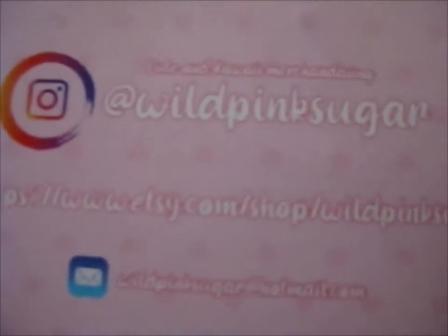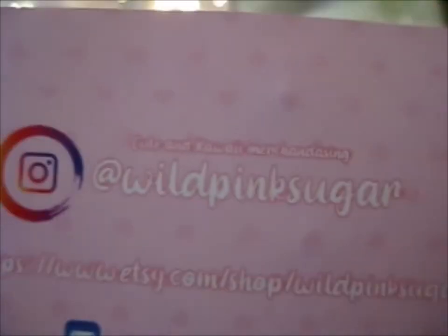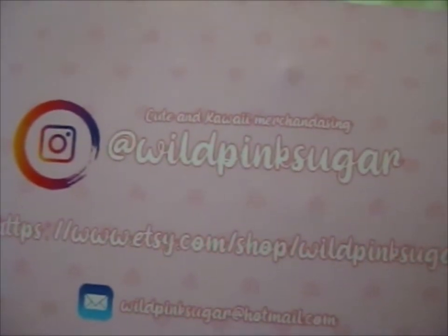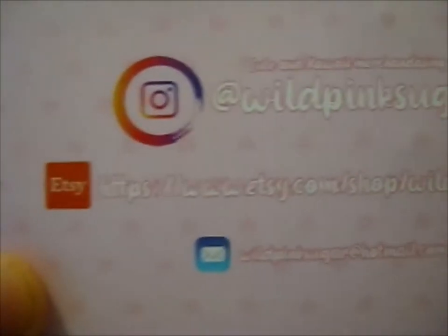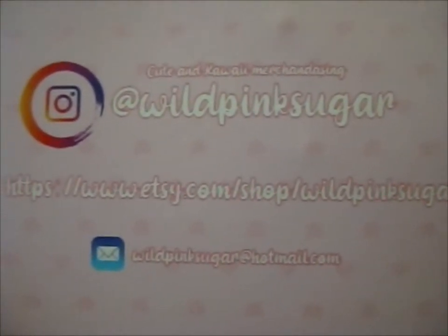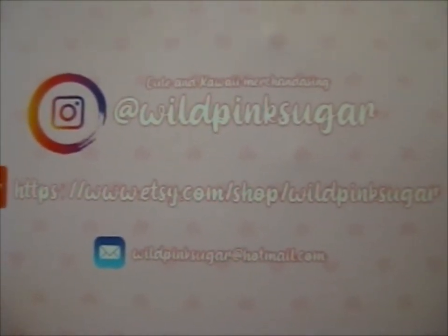Wild pink shirt is personal. Do check out cute and colorful merchandising — that's cute. This is our Etsy. There you go, you can check it out.